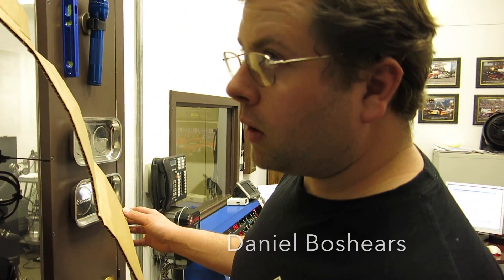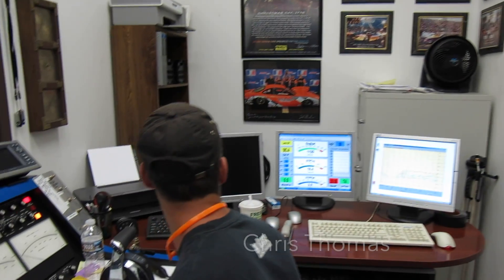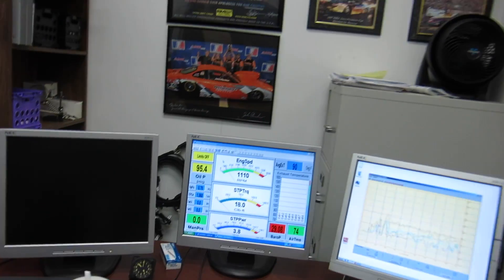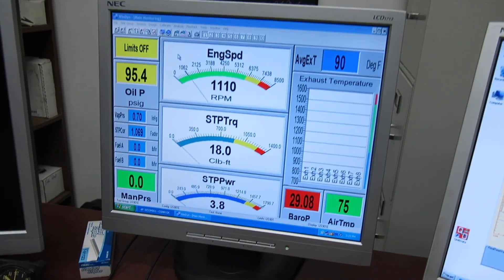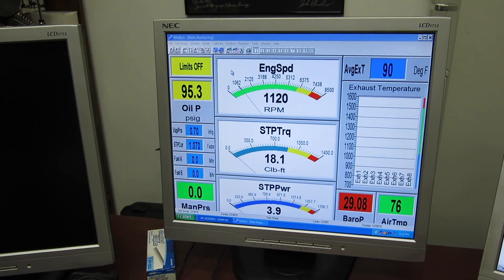All right, what do you think it's going to make? 478. And Robin? 482. I'm going Price Is Right style — I'm going $1. All right, 483.